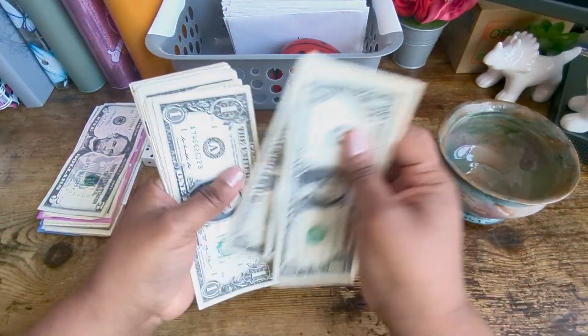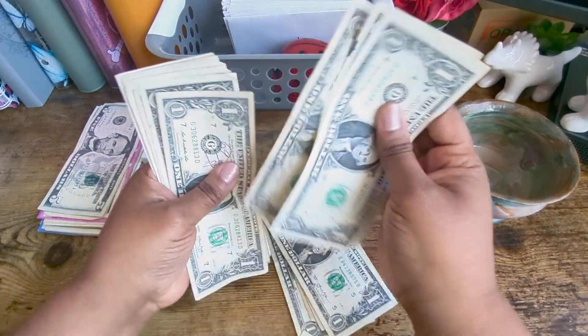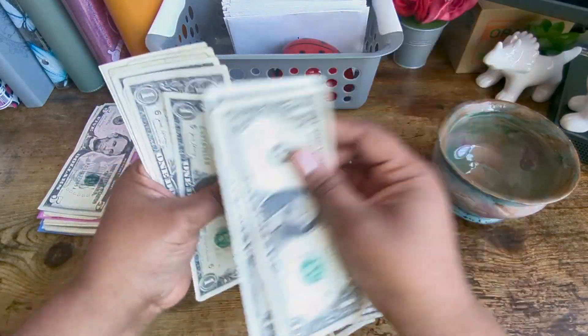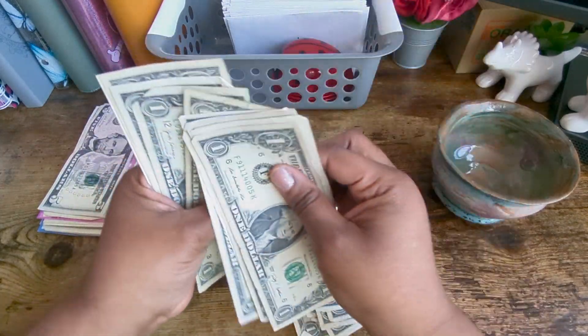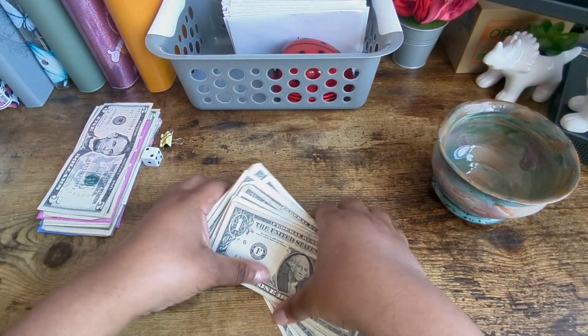1, 2, 3, 4, 5, 6, 7, 8, 9, 10, 11, 12, 13, 14, 15, 16, 17, 18, 19, 20, 21, 22, 23, 24, 25, 26, 27, 28, 29, 30. Alright, $30.